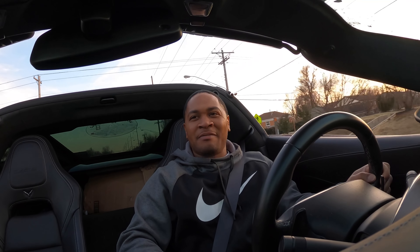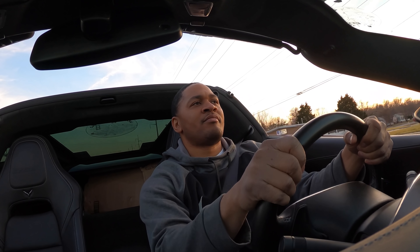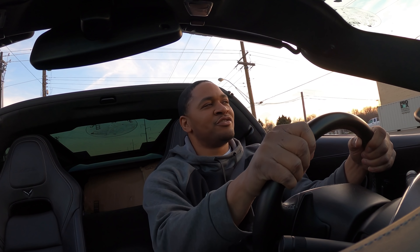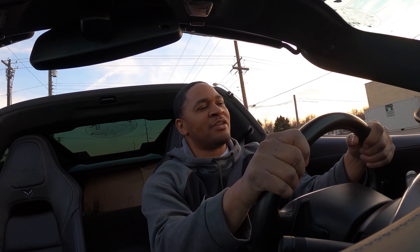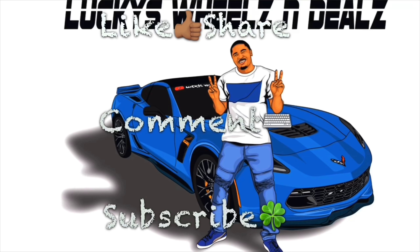Y'all just gonna have to stay tuned and find out what happens. Everything - you never know what might happen. Man, I love driving this car. I just want to drive around and enjoy it. But anyway y'all, just like that this video is over. Make sure you guys like, share, comment, subscribe - Lucky's good and I'm out. Yee!